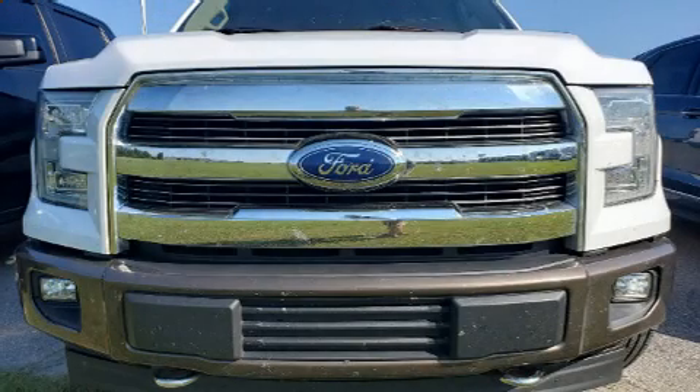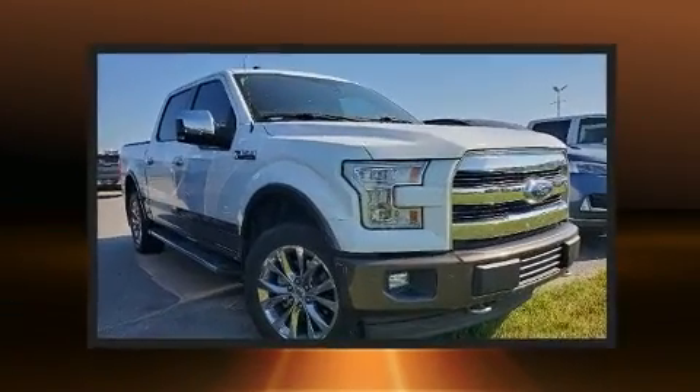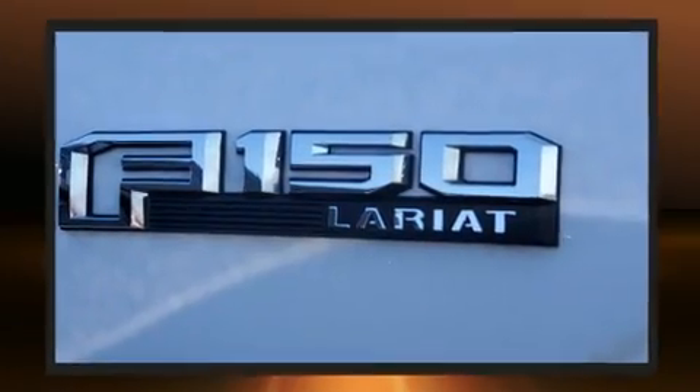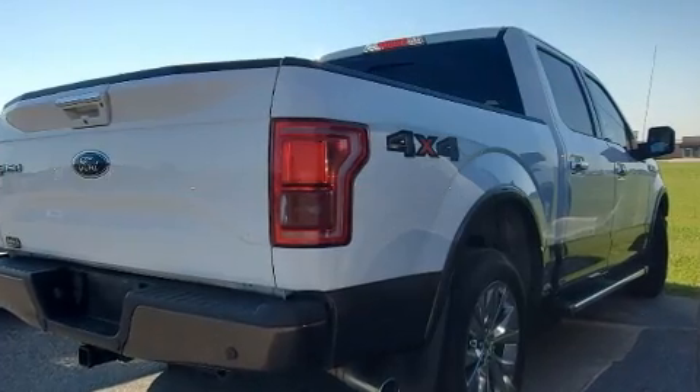Step into the 2017 Ford F-150. Ford infused the interior with top-shelf amenities such as a tachometer, variably intermittent wipers, a rear step bumper, an outside temperature display, fully automatic headlights, and a split folding rear seat.